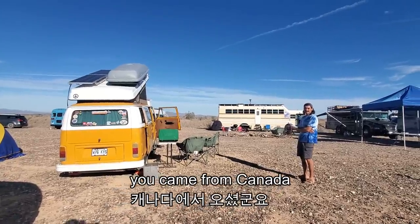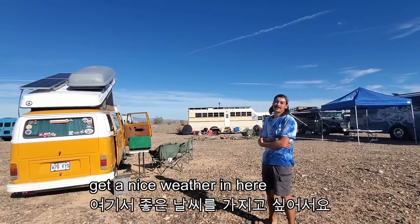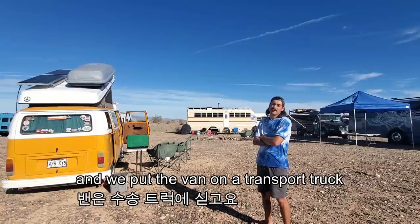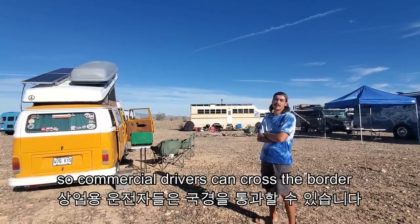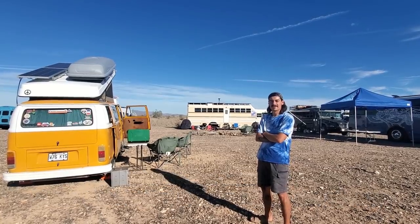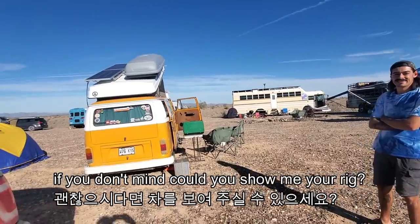You came from Canada? Yes, exactly. Why are you here? We're traveling for a whole year. It's cold in Canada, so we're getting nice weather here. But how can you come here? The road is closed. We have to fly in and we put the van on a transport truck, so commercial drivers can cross the border. We had the van shipped to Florida, we flew to Florida and now we're here. So ground borders are closed but you can fly — it's pretty much the only way to travel with a car or a bus.